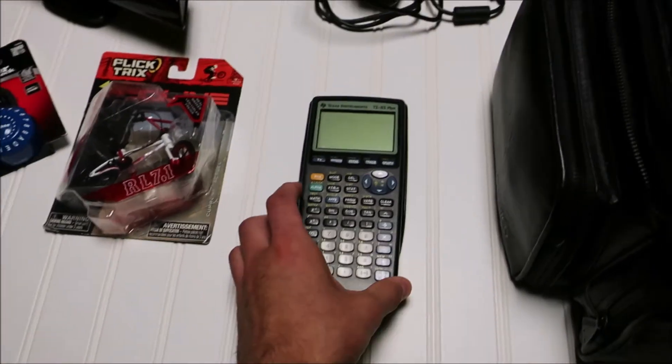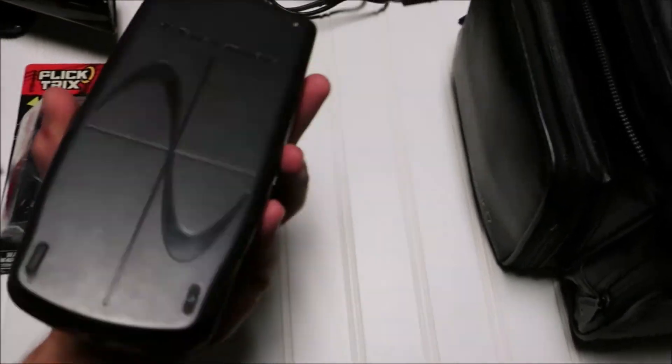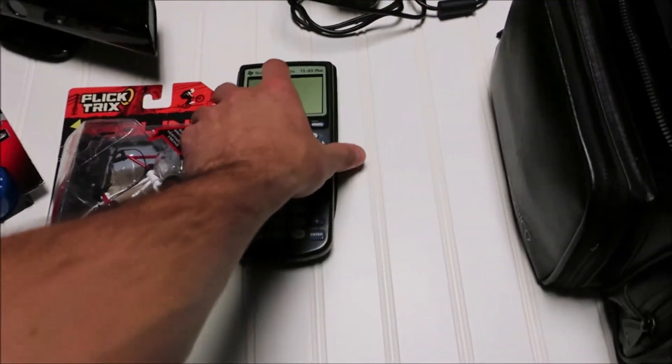Next up is a classic Texas Instruments TI-83 Plus calculator — it's an older one. It does power on, works great, no damage at all. I should get about 25 bucks on that.